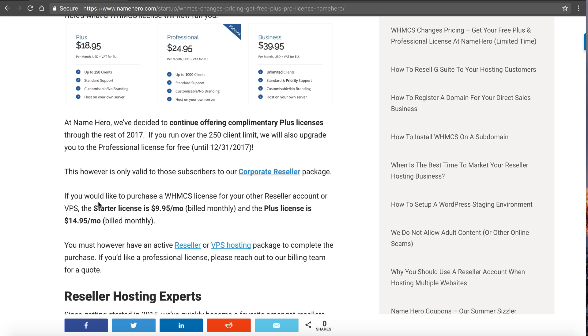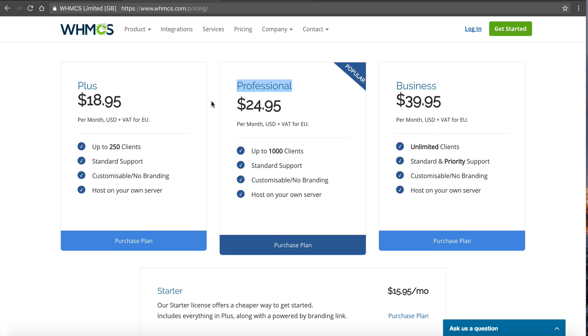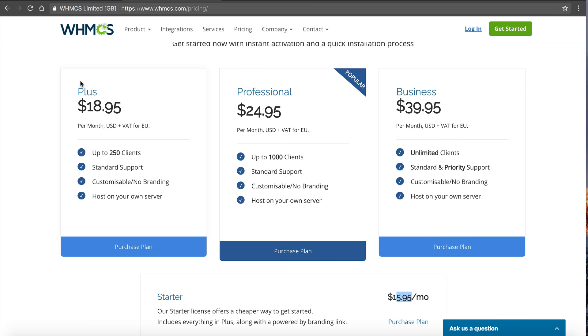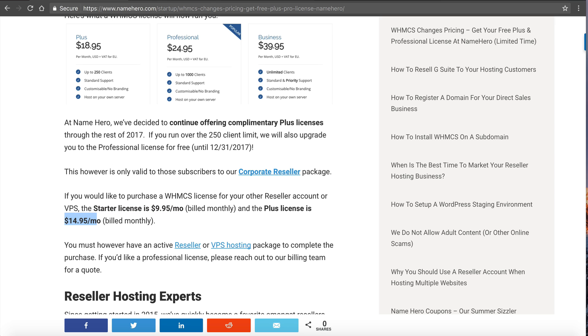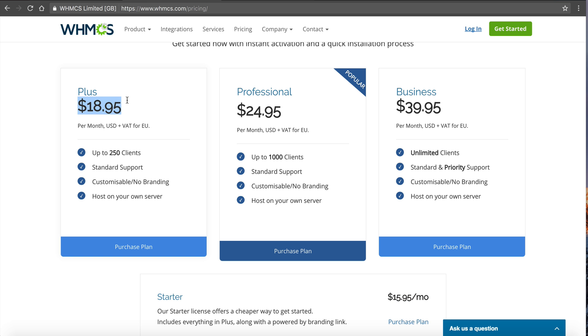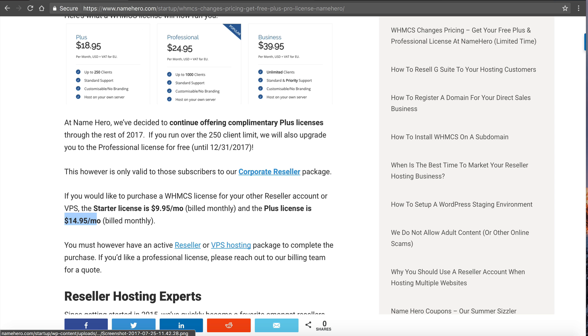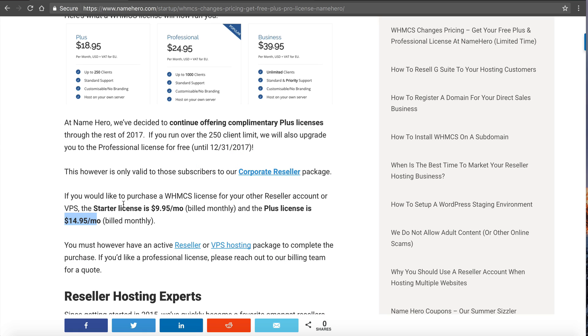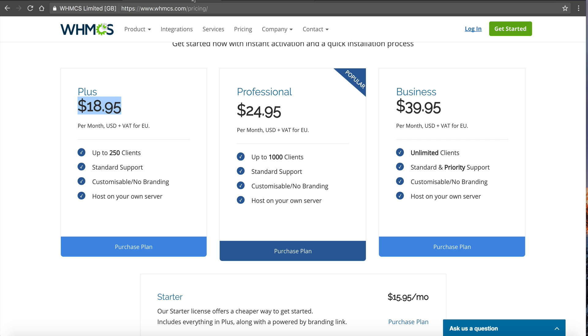Now if you have a VPS or another reseller account and you want to add WHMCS, the starter license is $9.95 a month — still heavily discounted from the $15.95 direct price. The Plus license at NameHero is $14.95 a month, so you're still going to save versus going direct. If you have a startup or entrepreneur reseller package that doesn't come with WHMCS, you can still add those licenses at a discounted rate. For Business or Professional add-on pricing, contact sales and we will get you a quote.